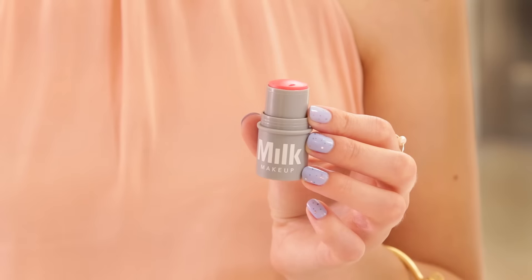We're at Milk Studios because Milk is taking over our sample choice this month with three awesome products to choose from. I've also brought Gabby here from our merchant team — she's going to help me demonstrate them so you can see what they look like on both of us.